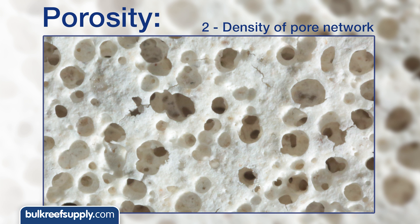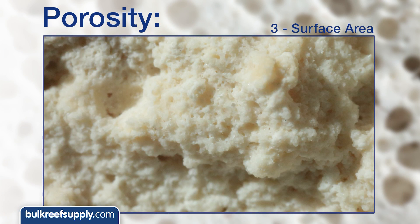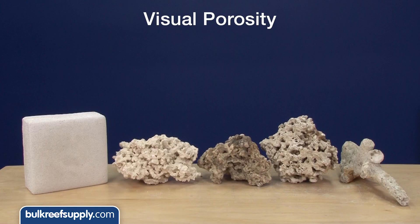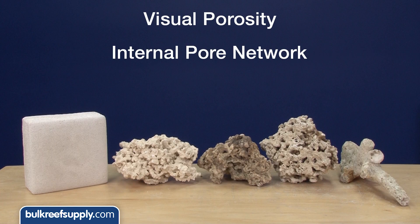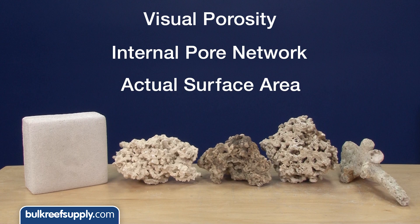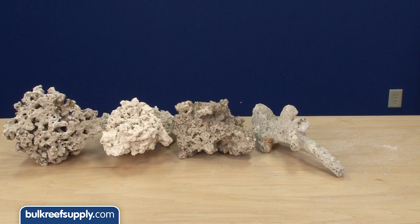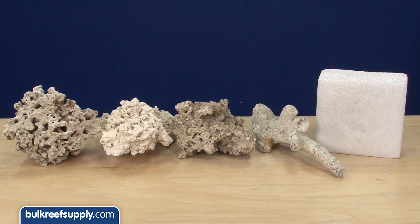To compound the complexity of the conversation, reefers often also refer to surface area, which is yet another entirely different thing. In today's demo we are going to talk about all three: visual porosity, availability of the internal pore network, and actual surface area of our four most popular rocks — Pukani, Reef Saver, Fiji, and Tonga branch — as well as a sample of the Marine Pure ceramic biofiltration media.